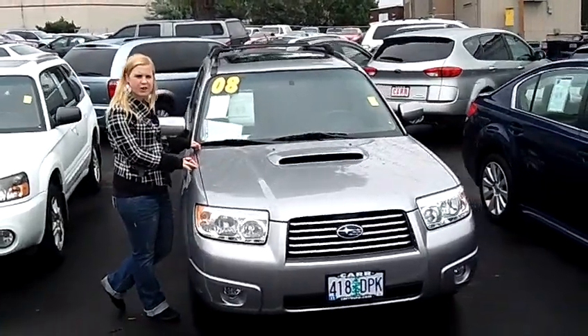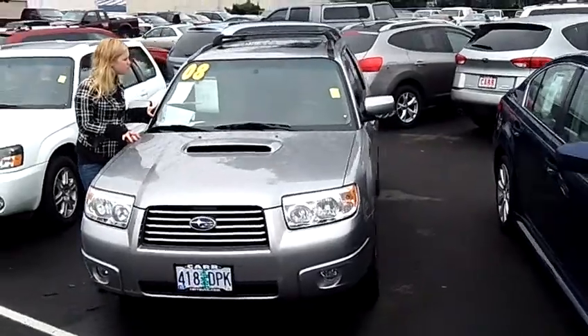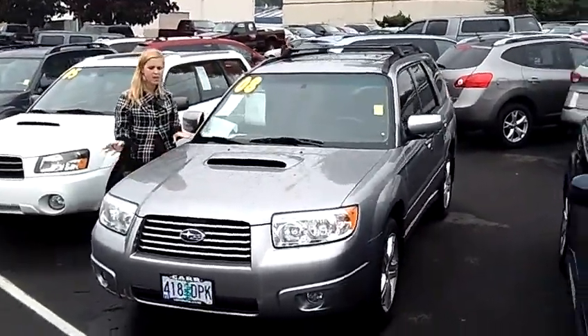Hey, this is Jennifer here at CarSubaru in Beaverton, Oregon, off of Canyon Road. I'm bringing you this 2008 Subaru Forester XT Limited Sport, stock number S111486A.